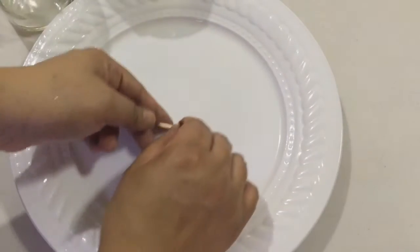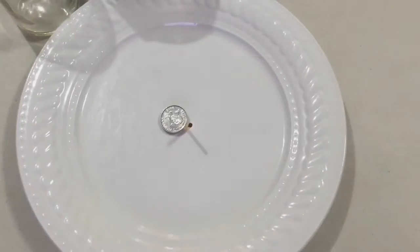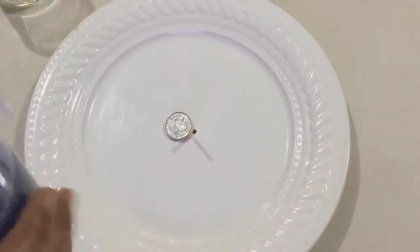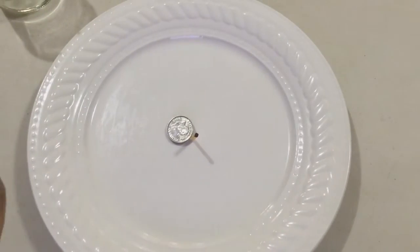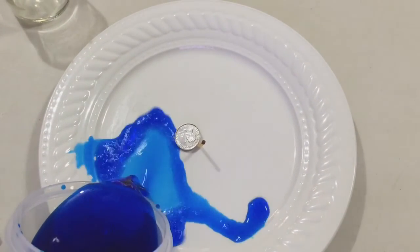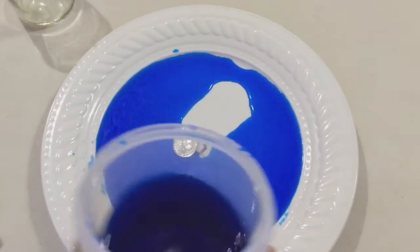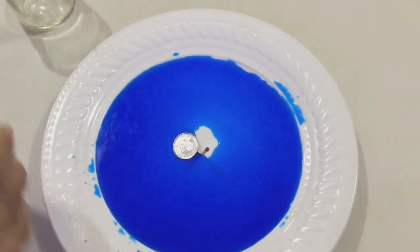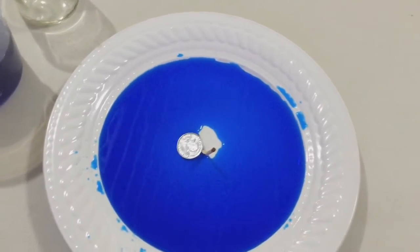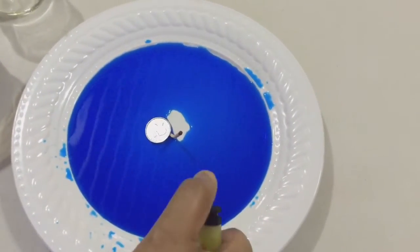So first I put the matchstick on top of the plate with a coin to support it standing. And this represents you. Then fill up this plate with the blue water, and that represents your goals in life. But of course, you can't just get what you want unless you're doing something efficient. So lighting up this candle is a metaphor for your hard work.